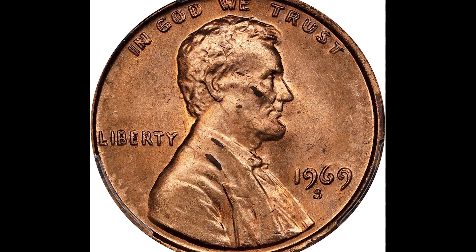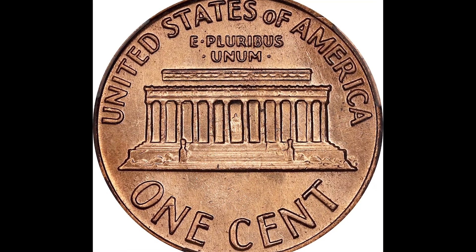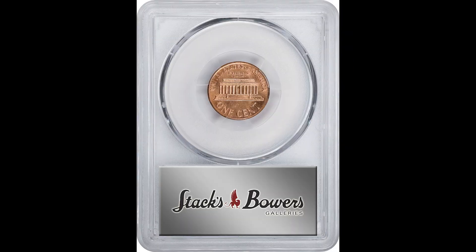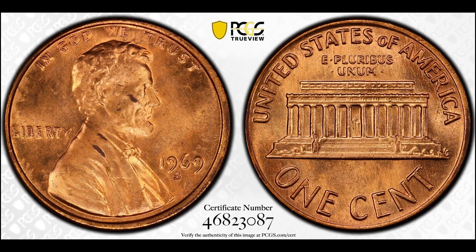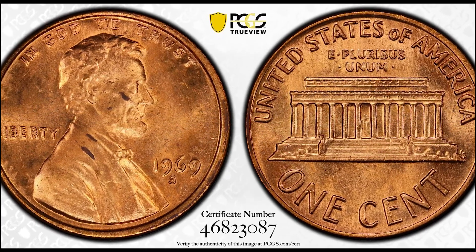What you need to know is that there are people and companies in China that produce coins just like this and sell them for about 25 cents to a dollar. People will buy them in large quantities and try to rip people off in the United States. Be very cautious. We do not want any of you or your loved ones getting scammed or ripped off. If you learned a single thing in this video, share it with someone you think would benefit from it, and we'll see you in the next video.